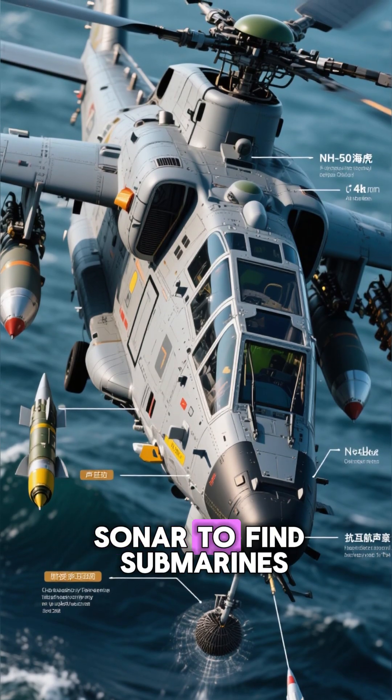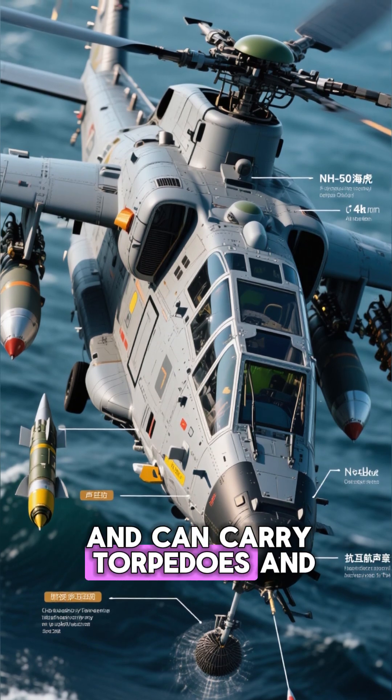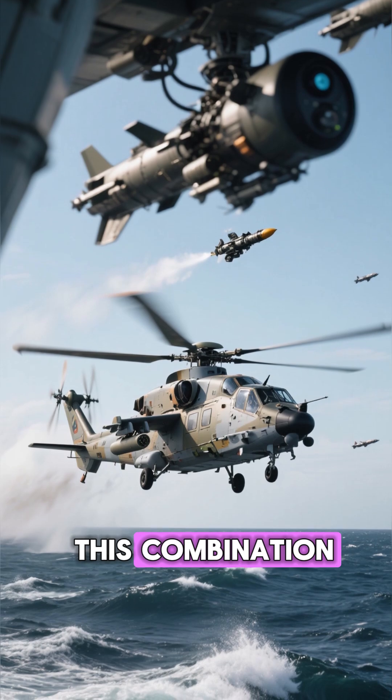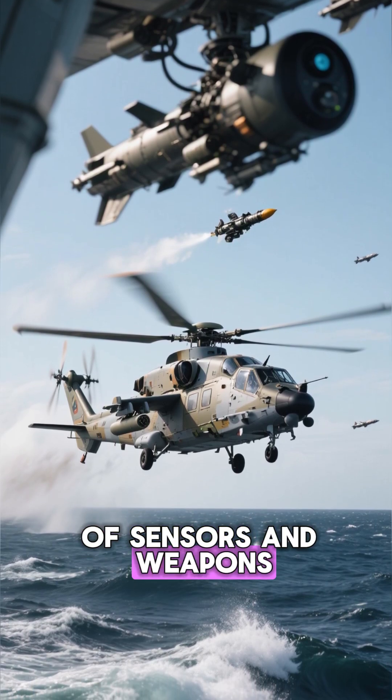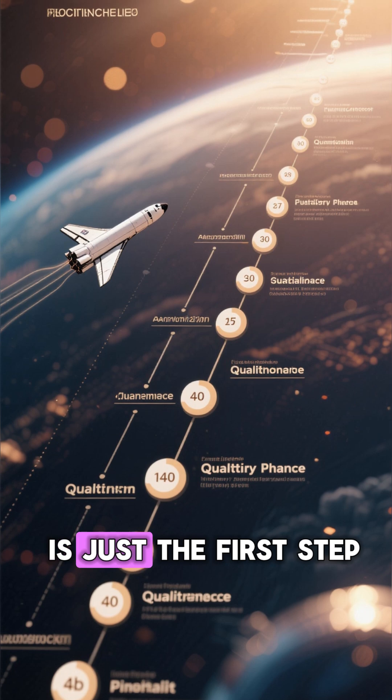For its primary mission, it can be equipped with dipping sonar to find submarines hiding beneath the waves, and can carry torpedoes and anti-ship missiles to engage them. This combination of sensors and weapons makes it an incredibly formidable platform.